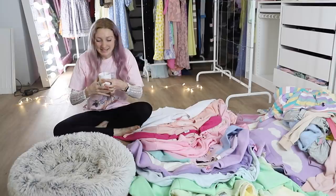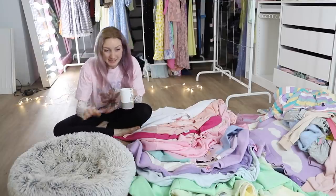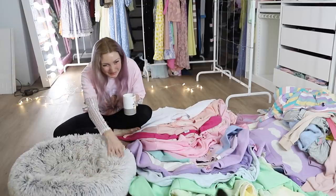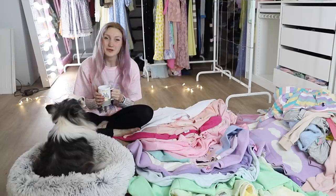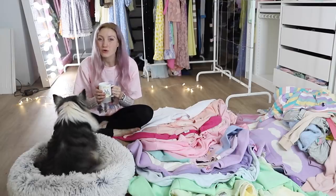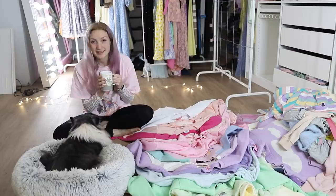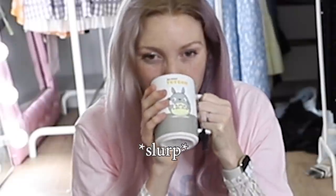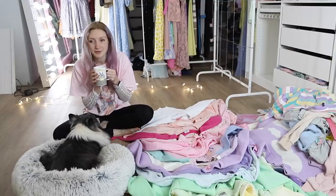Hey everyone, it's me Alex, and everyone's favorite puppy of peace and tranquility. Welcome to part two of my wardrobe clear out series. This is going to be a little bit of a different video to usual. This is chamomile tea that I grew in my garden, and I'm drinking it out of my favorite Totoro cup, and I'm just going to be playing lo-fi music.